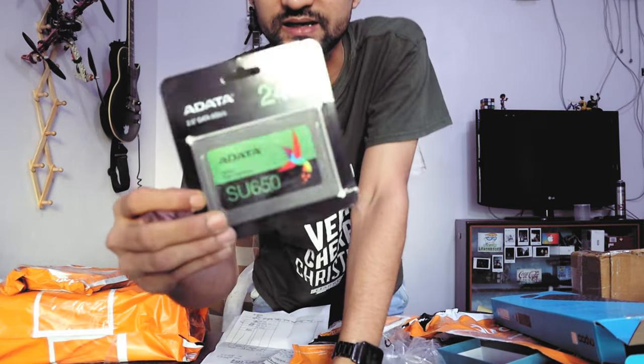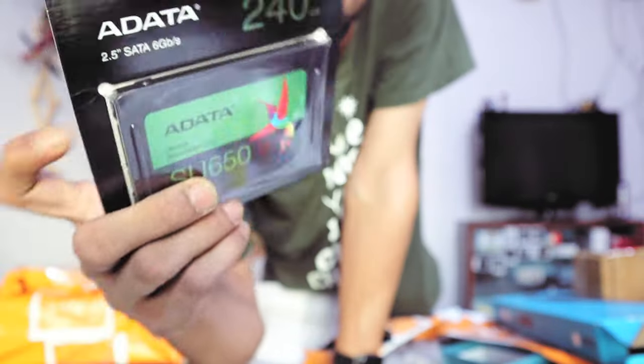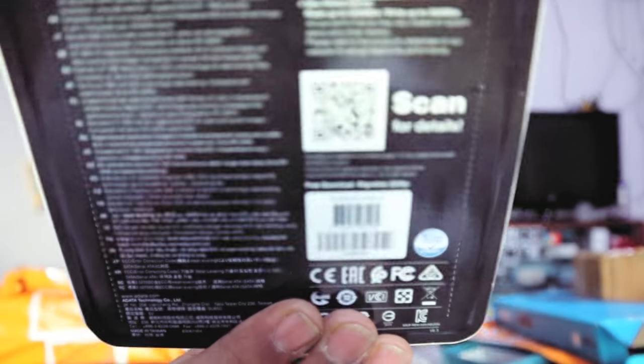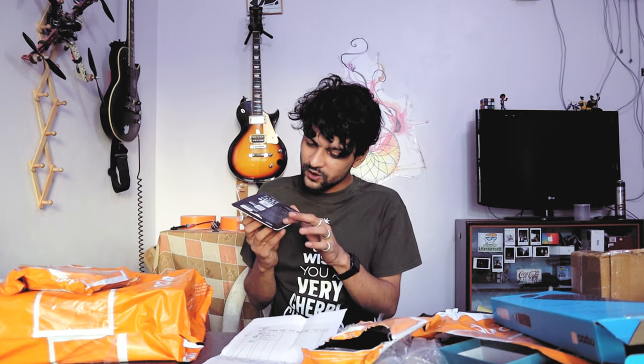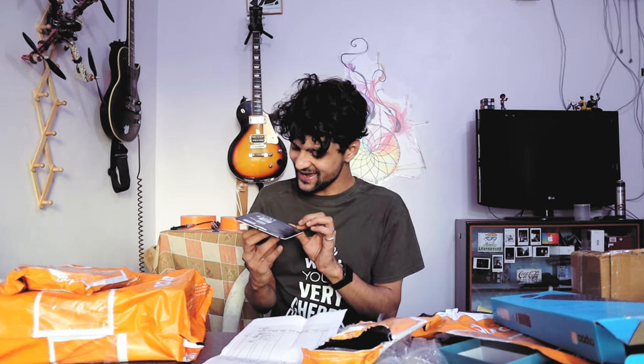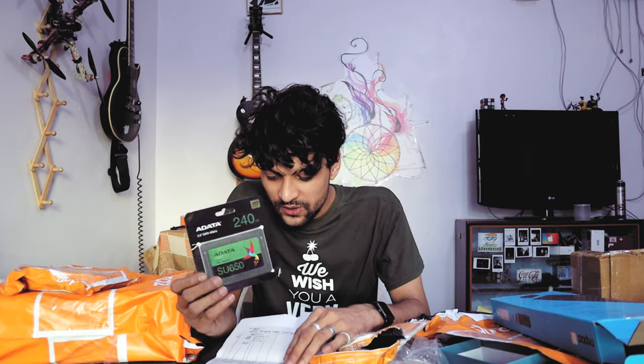It looks nice, it looks genuine. But Chinese are the ones who make a copy — they are so good at copying things. So guys, this seller is called Genuine Computer Trading.